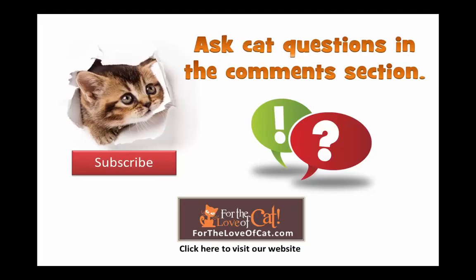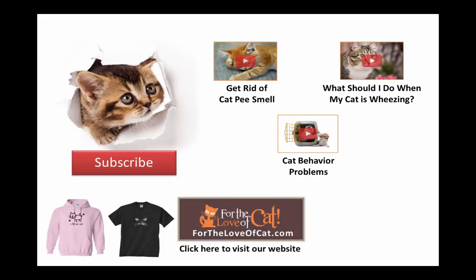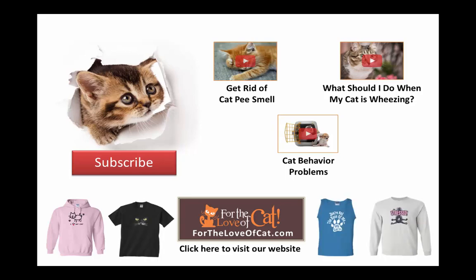ForTheLoveOfCat.com is dedicated to you and your feline friends. Ask any question about cats in the comments section. Click in the video or links below to watch more great cat care videos. Subscribe to this YouTube channel, visit our website or browse our online gift store to find fun feline fashion.